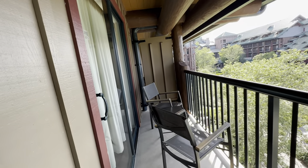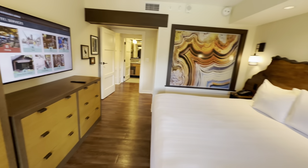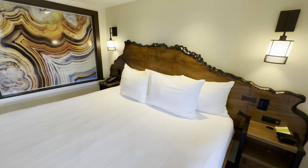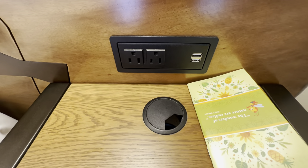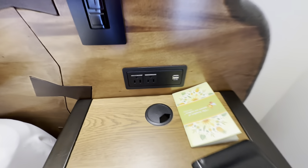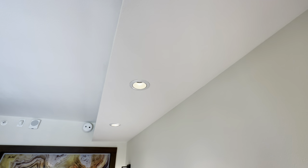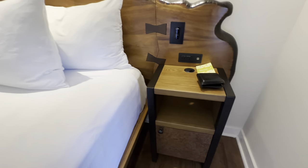Walking into the master bedroom, you can see it has a king-size bed with five pillows, a nice headboard, and two nightstands on either side. Each nightstand has two 110 outlets and two USB-A ports. The headboard has a light switch and dimmer on each side controlling the lights above the bed, and there are sconces on either side that you can turn on and off individually. Each nightstand also has a small shelf for storage and an enclosed cabinet.